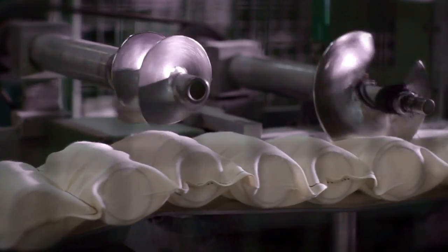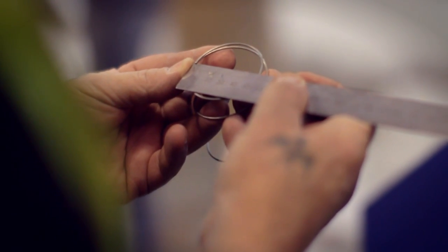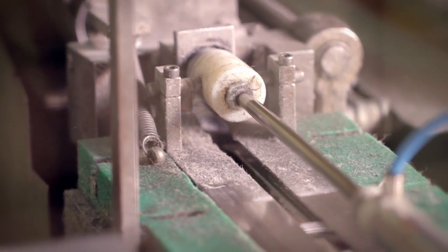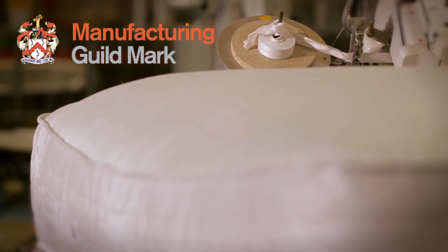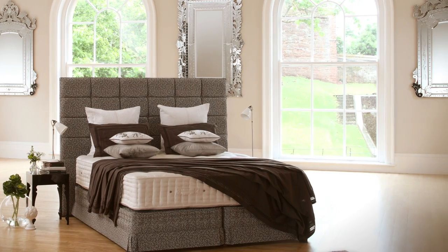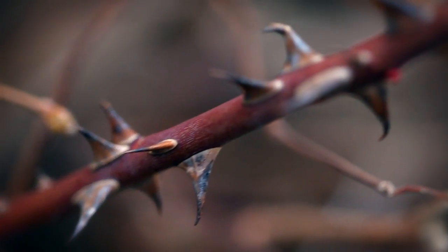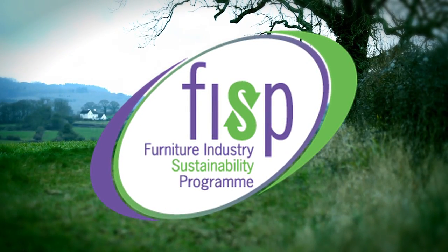Relyon make the best because you deserve the best. Using outstanding craftsmanship with traditional skills and the world's finest bed upholstery fillings, we are able to meet the highest quality standards. Relyon were the first bed manufacturer to gain the prestigious Manufacturing Guildmark Award and are multi-accredited with all the Furniture Industry Quality Rating Associations. As an environmentally aware and progressive business, Relyon were among the first to be awarded the Furniture Industry Sustainability Programme Accreditation.